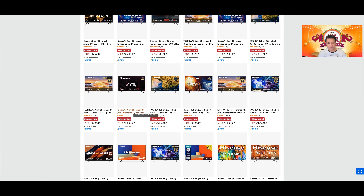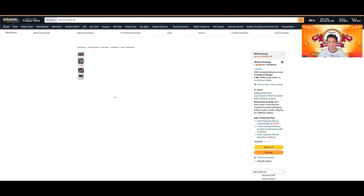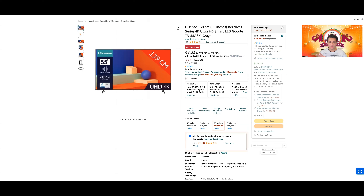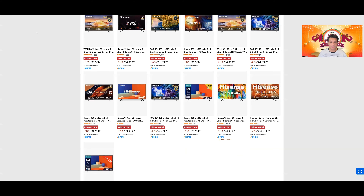Hisense A6K इस price point पर 43,990 for the 55-inch — U6G और A6K के बीच में 10,000 रुपये का difference है, and A6K is a better TV। तो mistake मत करना — जहाँ 120Hz मिल रहा है वो 1080p में है, क्या करोगे? You're better off buying U6G over A6K, and actually even the Tornado 2.0 over A6K, क्योंकि उसमें speakers भी बेहतर हैं और वो सस्ता भी है।